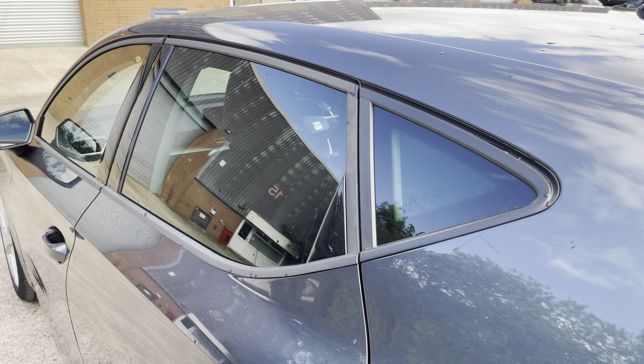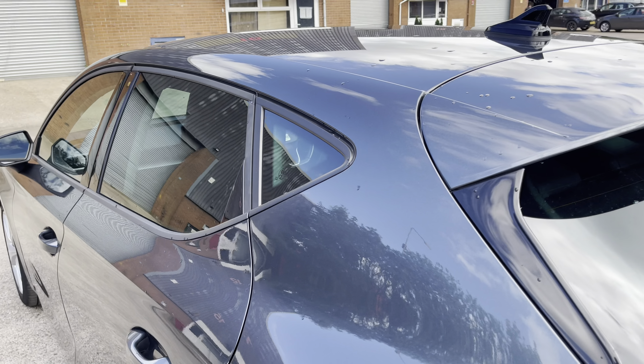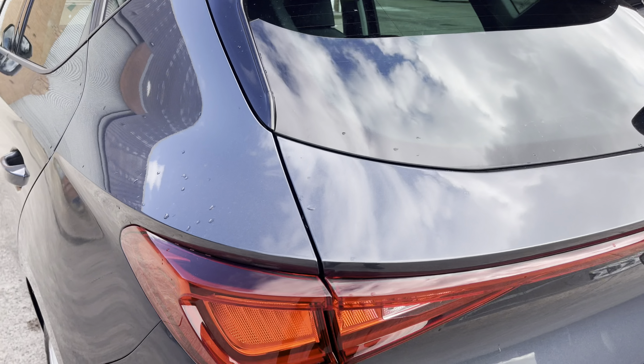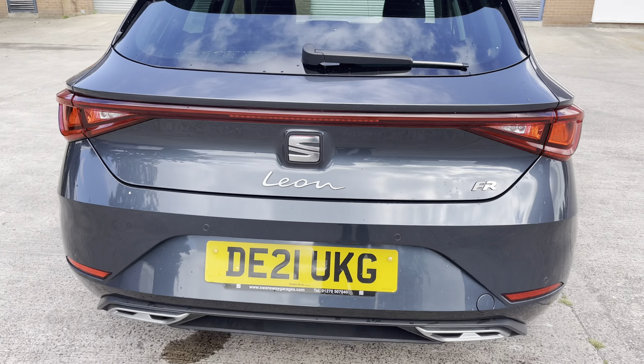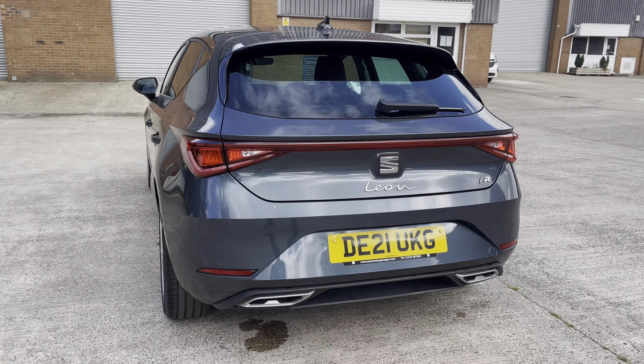At the rear of the vehicle we can see the stylish looking dark tinted rear privacy glass on display, along with the vehicle's sporty looking integrated roof spoiler and sleek looking tail lights. We also have the chrome badging in the centre of the vehicle's boot lid, and the FR rear bumper which features the simulated twin exhaust tailpipes.